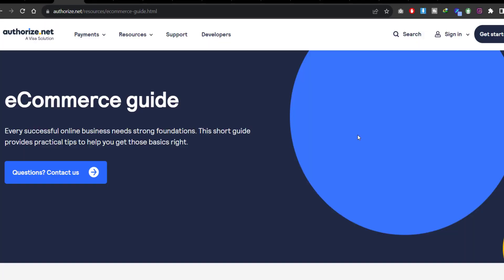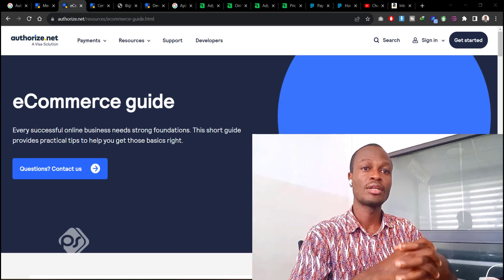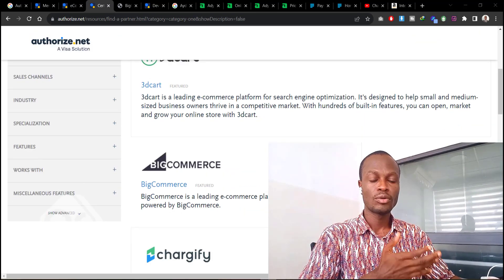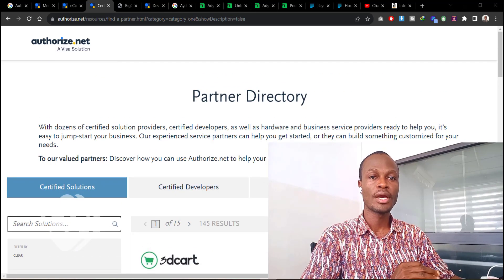The fourth payment gateway I'll be talking about is Authorize.net. This is one of the oldest payment gateways, available in over 33 countries and serving more than 400,000 customers. It enables you to collect payments from debit cards, credit cards, PayPal, and other platforms. If your e-commerce store is listed on supported platforms, you can easily integrate Authorize.net. If not, you can check out their developer section, which provides an API showing how you can integrate their payment gateway with your online store.